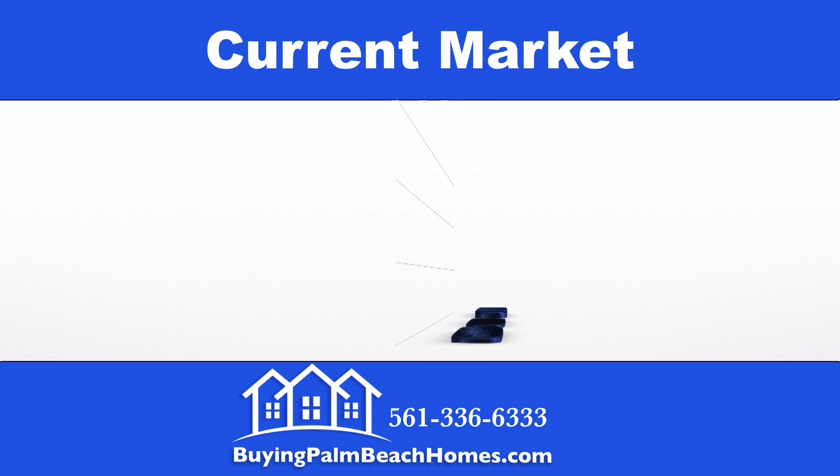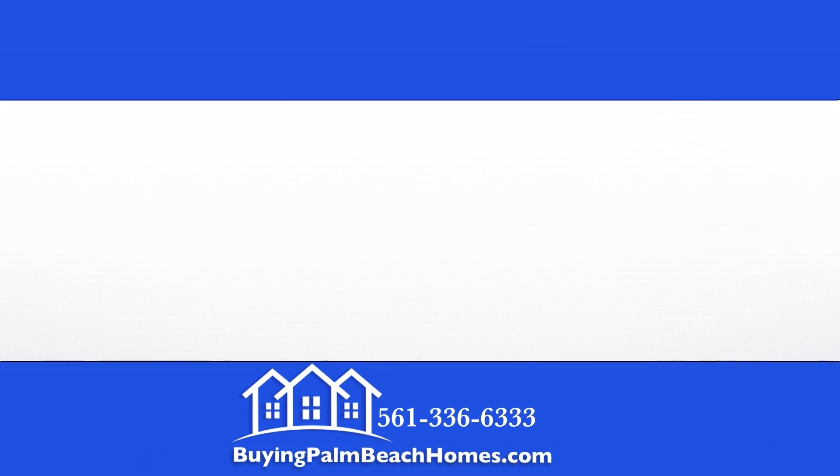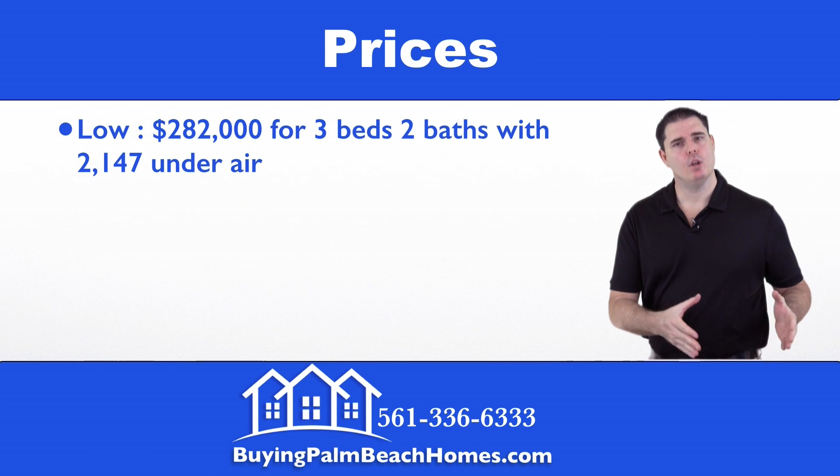Now we'll take a look at the type of the 11 properties that are on the market. You have three that are traditional sales, two are short sales, and six are bank foreclosures.